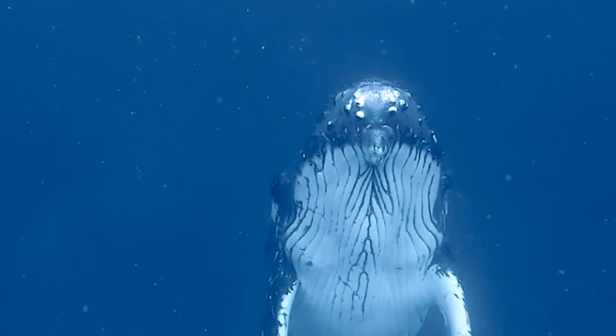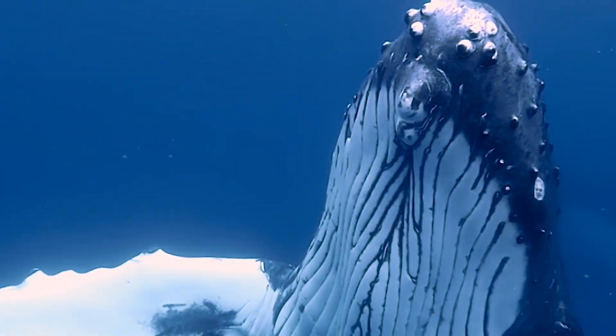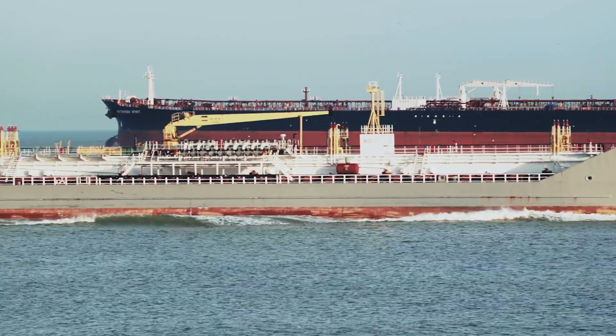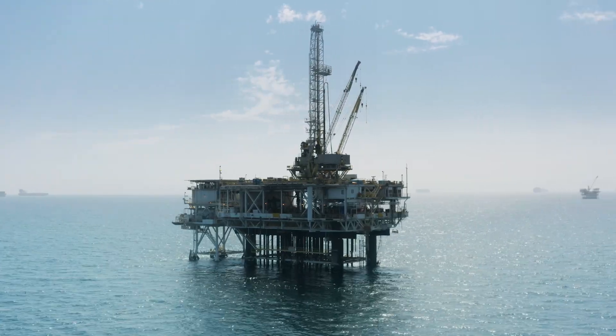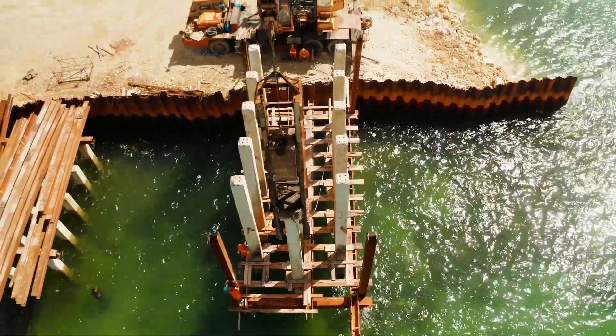Whales use sound to communicate and find food. NOAA scientists are also researching sounds in the ocean made by humans, such as shipping, oil and gas exploration, and construction activities, and how these sounds affect whales.